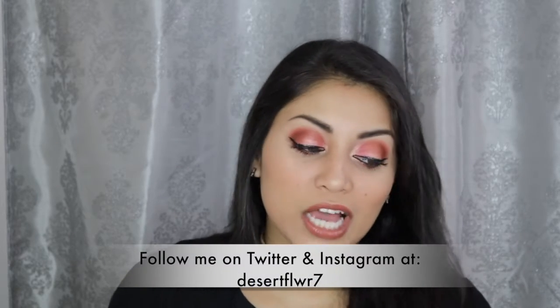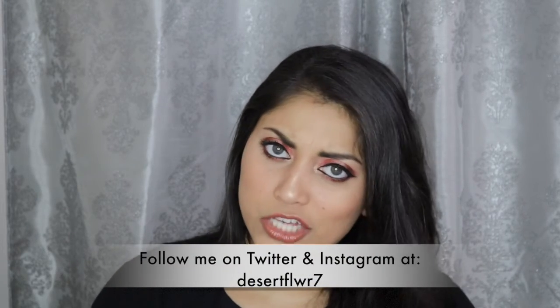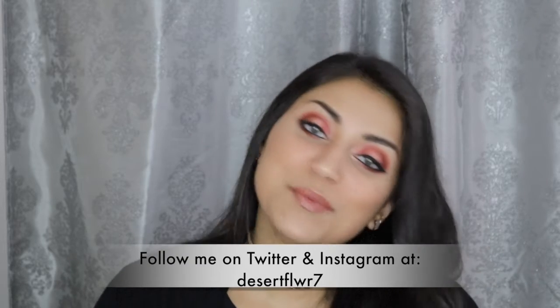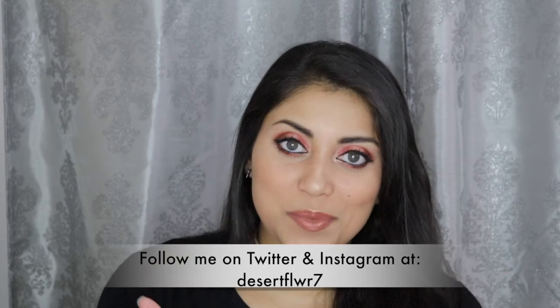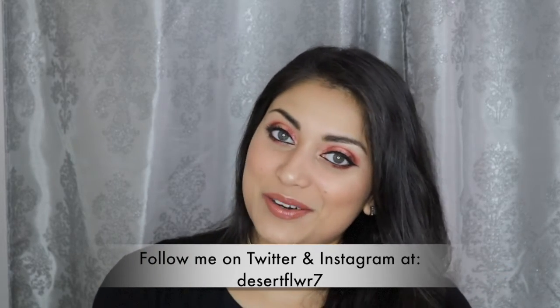That's it for this makeup tutorial slash first impressions slash mini review. I hope you guys enjoyed. Please subscribe if you haven't already, give this video a big thumbs up, and I will see you guys in my next video. Bye.